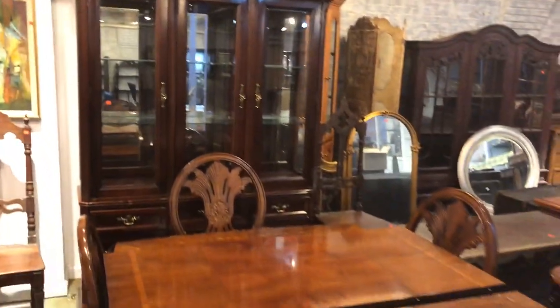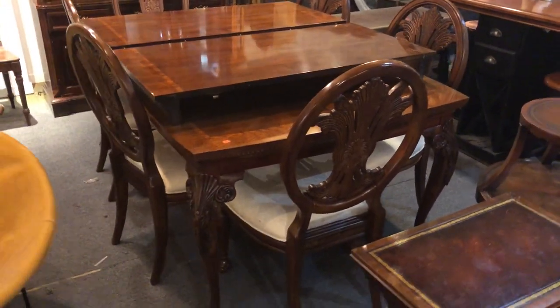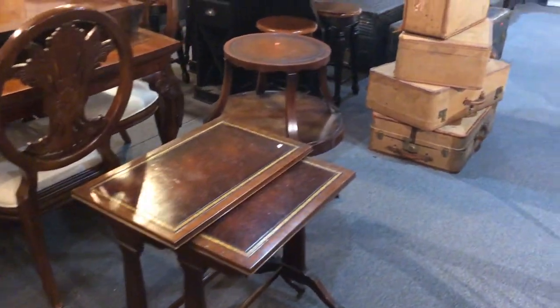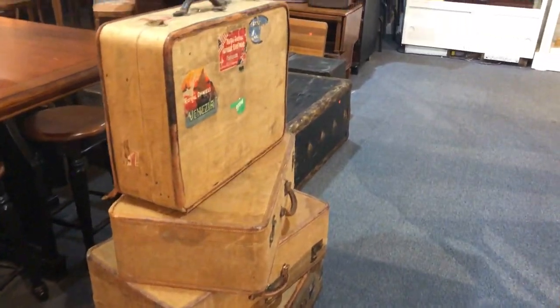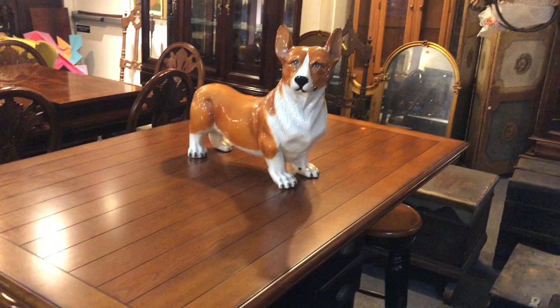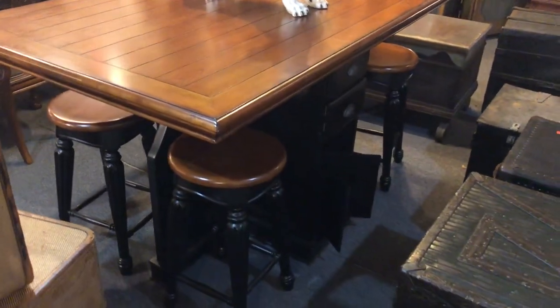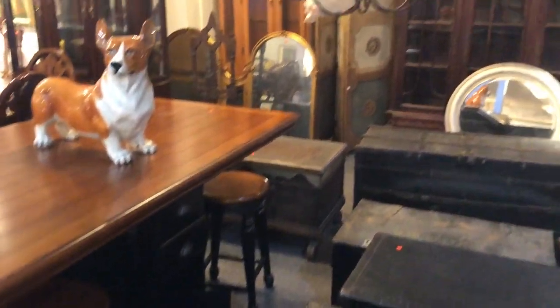Here's a nice usable dining room set — beautiful, high quality, with two big leaves on that banquet table and beautiful chairs. There's also luggage in the sale — look at this pile of really cool luggage and some steamer trunks as well. And hey, there's another corgi, and he sits on top of this beautiful counter-height barstool set. Very interesting, indeed.